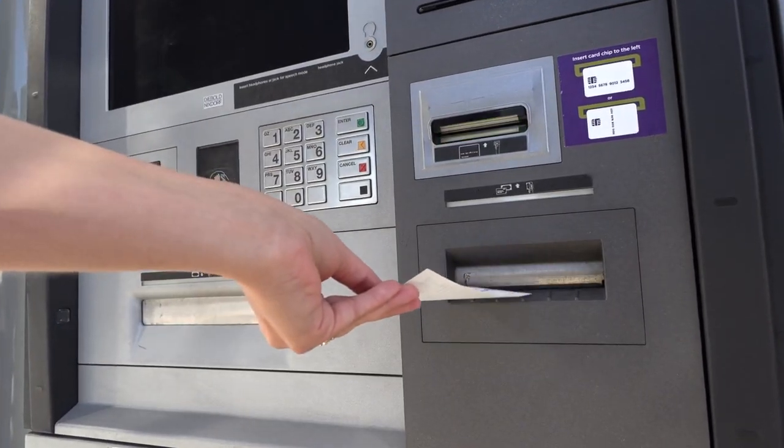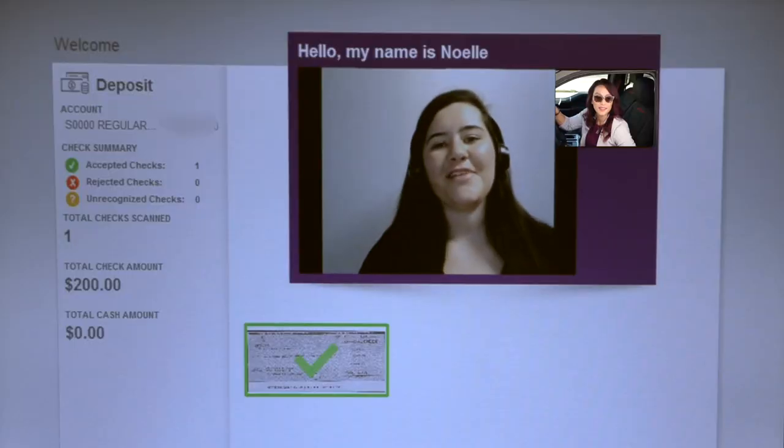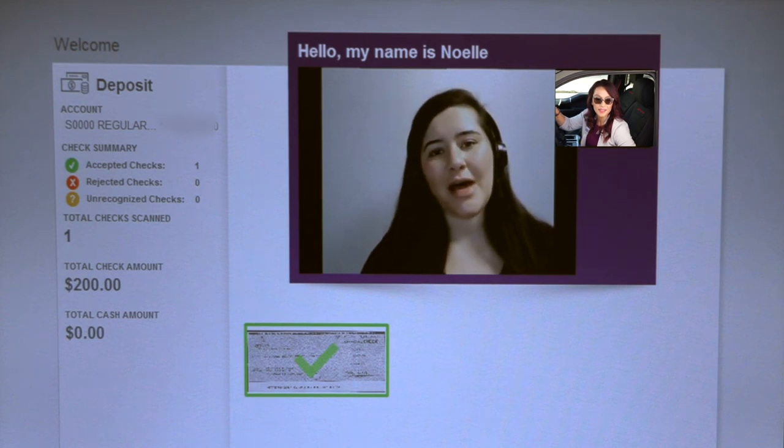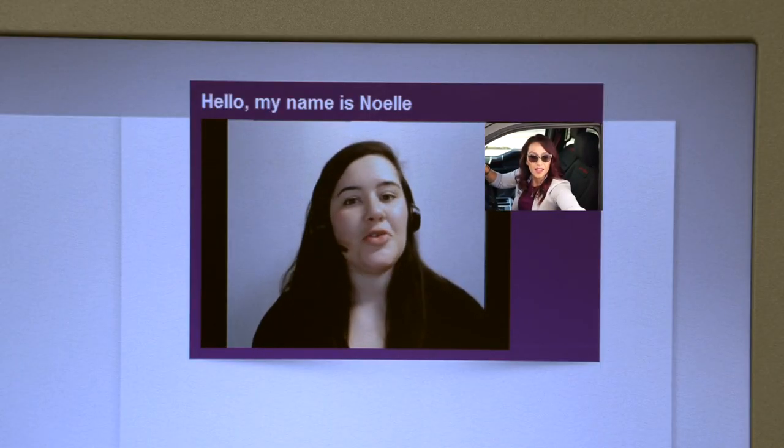Sounds good. Here you are. Can the portion that I'm not having withdrawn please be deposited into my savings account? I have received your check image and yes, $87 is being deposited to your regular savings. For your withdrawal of $113, would you like any specific denominations? That would be great. How about two $50s, one $10 and three $1s? Certainly, the money is being dispersed for you to take. Don't forget your receipt.